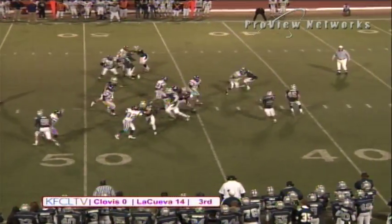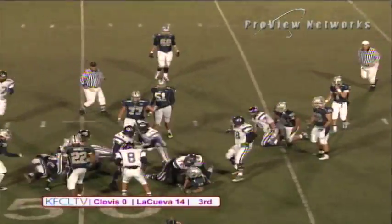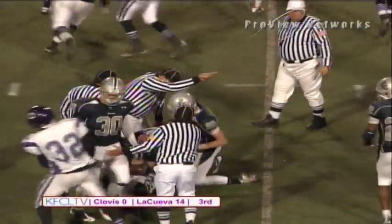Another pro set. They're going to run the reverse — Sedberry. Clovis has it sniffed out, but here comes Sedberry after escaping the first tackle. On the hit the ball has come free and Clovis has recovered it once again.